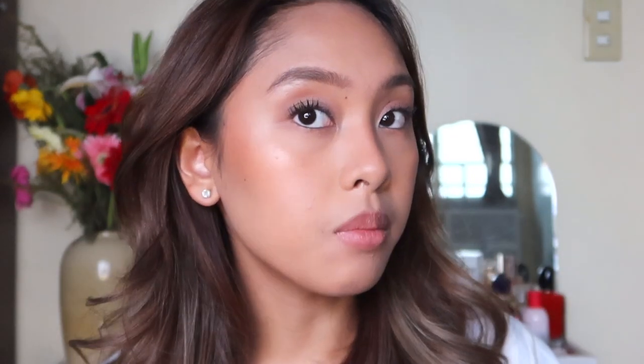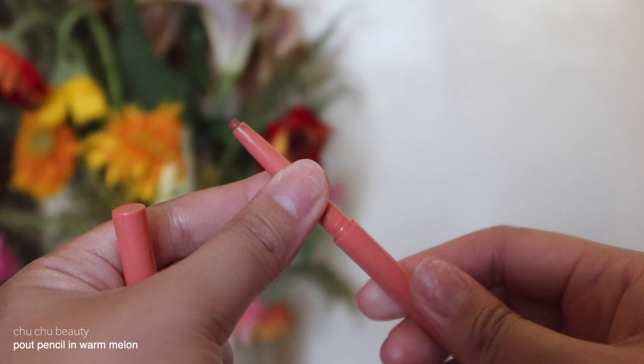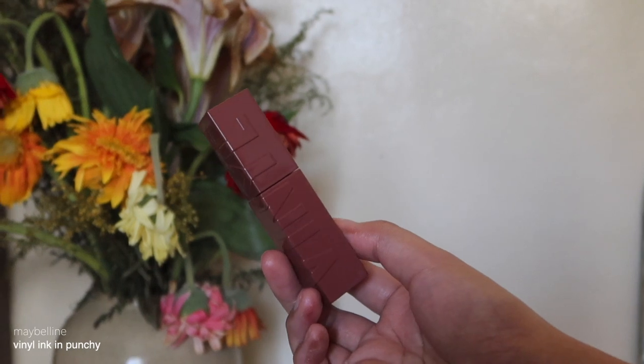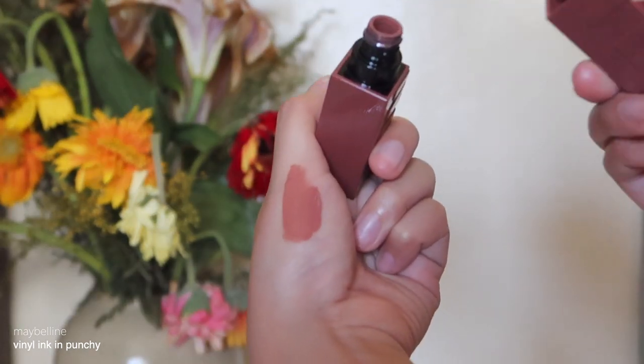For the lips, I'm using the Choo Choo Beauty Pout Pencil — their new lip liner in the shade Warm Melon. It's very creamy but not smudge-proof. That's already cute if you like a matte lip. But if you want something glossy that will stay all day, I'm also using the Maybelline Vinyl Ink in the shade Punchy — it's a glossy, transfer-proof lippy. It sounds confusing but it works and will stay on the whole day, trust me!